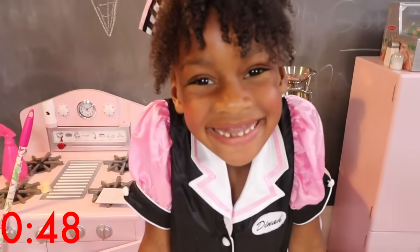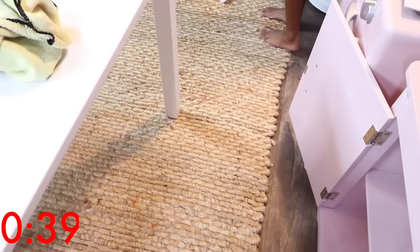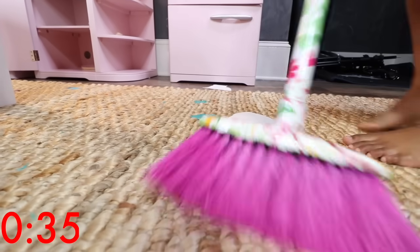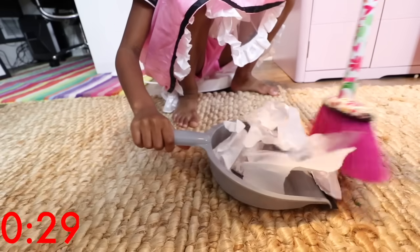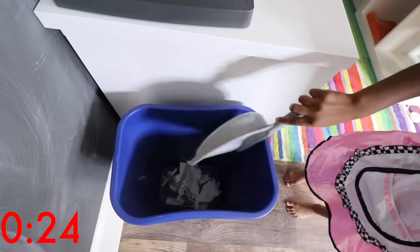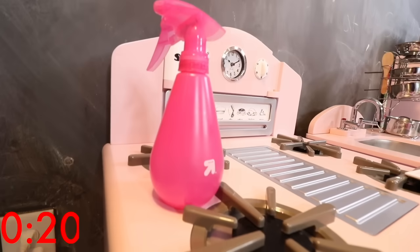Oh no, time is getting close! Ellie, you're not done — you still have to sweep and clean up the counter. There's trash on your floor. Ellie sweeps away all the trash. Great job, I think she got all of it. Since it's mostly paper, Ellie's going to put it in the recycle bin. Great job, Ellie — you always should recycle!